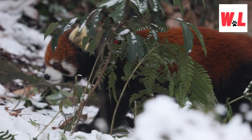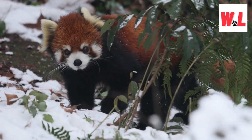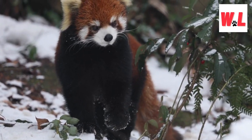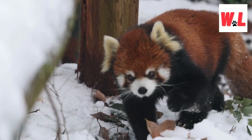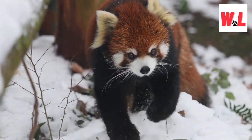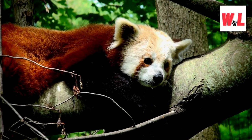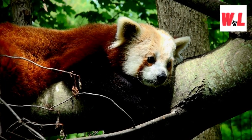However, behind the cute facade lies a critical reality. The red panda is currently facing the threat of extinction, primarily due to habitat loss. Like its giant panda relatives, it sustains itself on bamboo, a diet that has become increasingly challenging to maintain as human activities encroach upon its natural habitat.